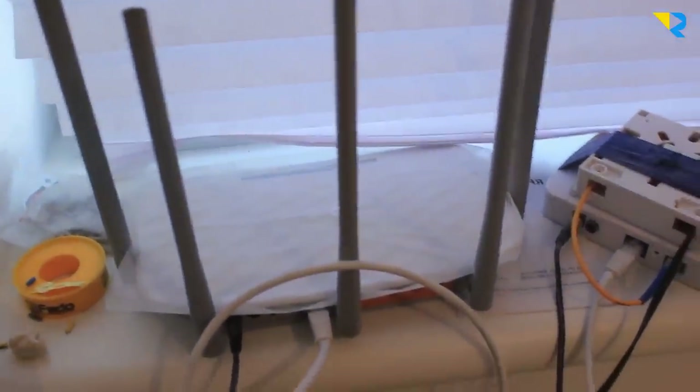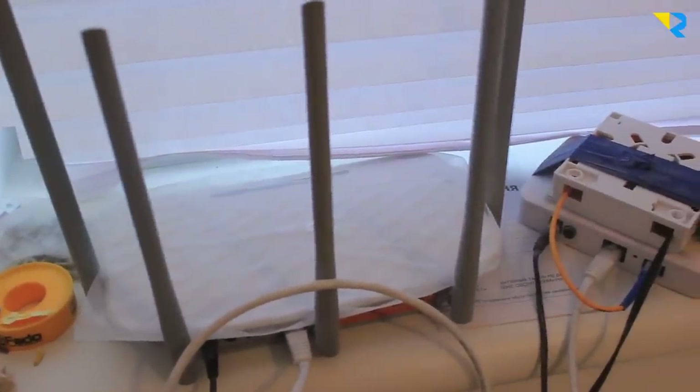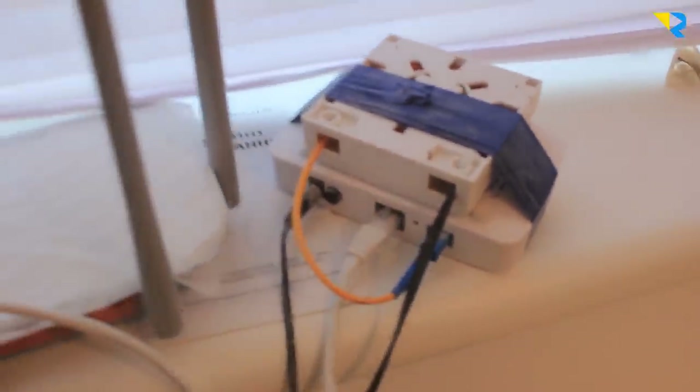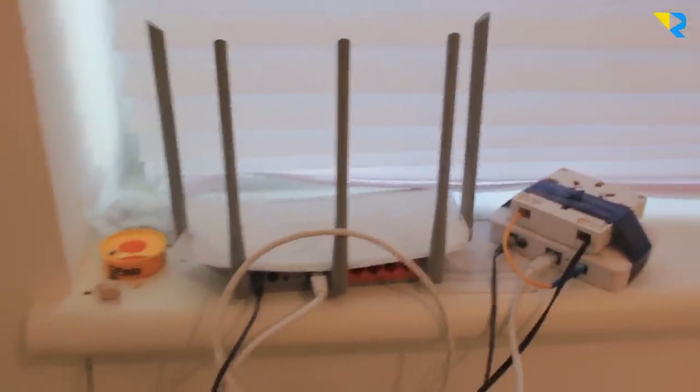I showed you before that I have internet in the village — it's 100 megabits per second. Here are some other things related to the internet. I'm not sure exactly what this is, but it might be a fiber converter — something like that.